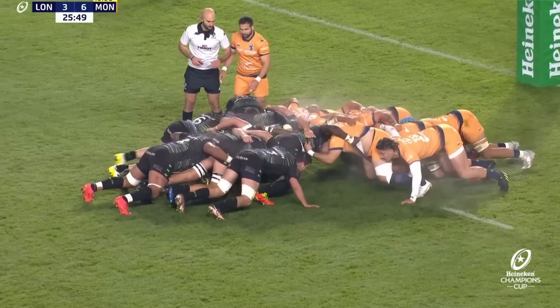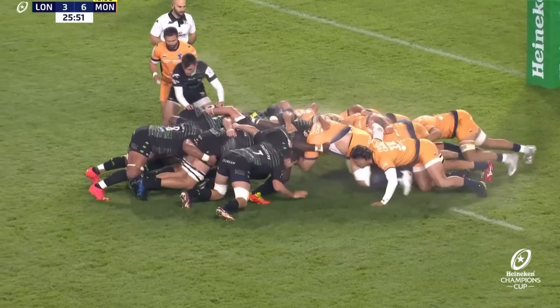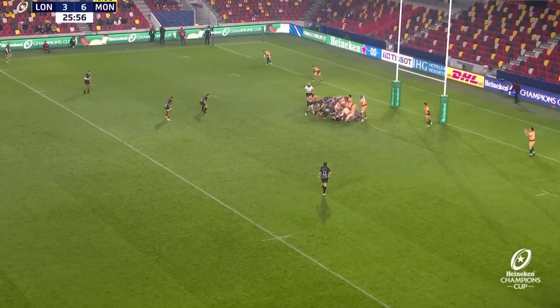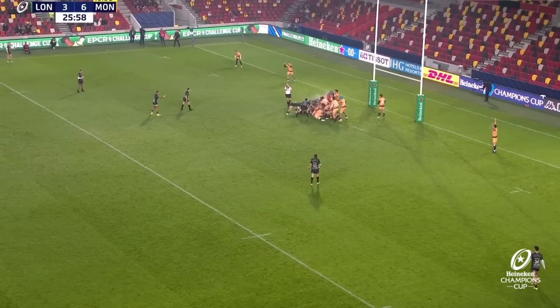Standing directly behind Paddy Jackson, who's standing directly behind the scrum. Either side of them, two flyers. They're edging towards the left. Another penalty.